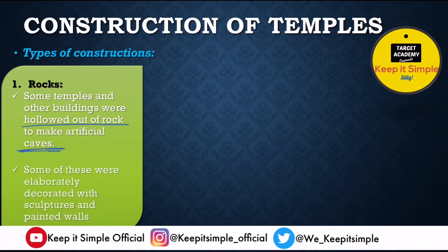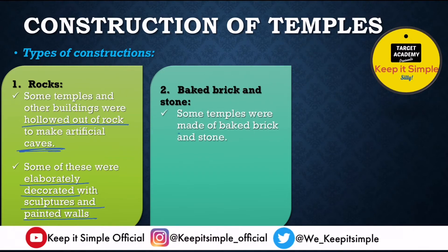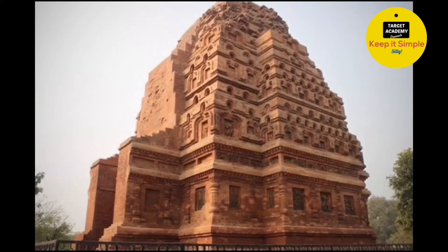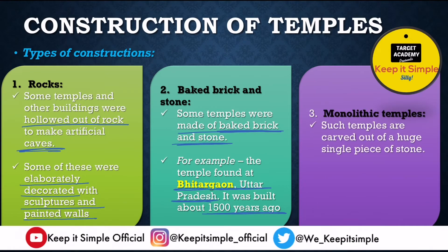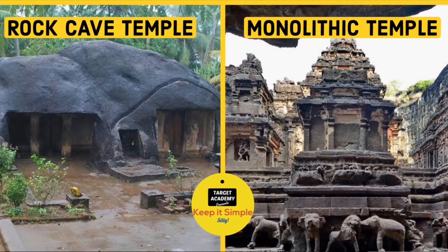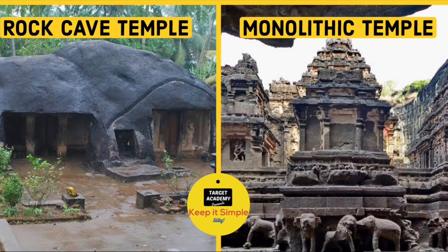The second form of construction used baked bricks and stones. A beautiful example is a temple at Deogarh in Uttar Pradesh, built about 1500 years ago. The third type is monolithic temples — carved out of a huge single piece of stone. Mono means single and lith means rock. In rock construction, a rock was hollowed out to make a cave and the temple was made inside. In monolithic temples, the stone itself is carved and transformed into a temple.